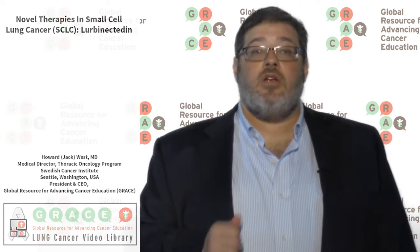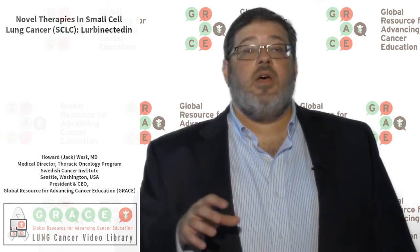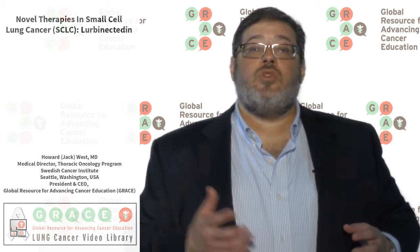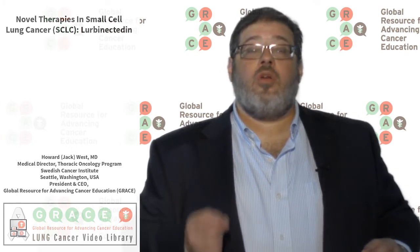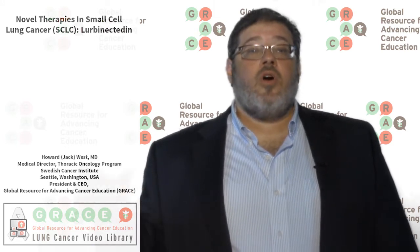Another option being looked at is a class of agents called PARP inhibitors that can cause breaks in the DNA. This class of agents has been compared to chemotherapy alone — specifically studied as PARP inhibitor plus chemo versus first-line chemo. There was a study called ECOG2511, presented at ASCO 2017, that looked at the agent veliparib, an oral PARP inhibitor, in combination with first-line chemo — cisplatin and etoposide — compared to the same chemo alone. That showed a trend toward better overall survival and a significant improvement in the time before the cancer had progressed.